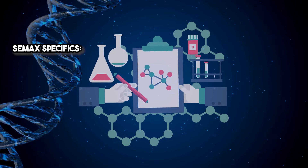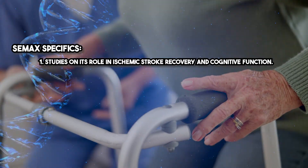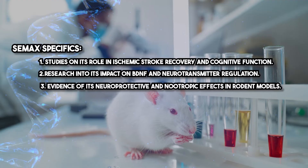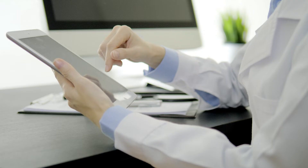This isn't just anecdotal — CMAX's efficacy is backed by robust research. Studies on its role in ischemic stroke recovery and cognitive function, research into its impact on BDNF and neurotransmitter regulation, and evidence of its neuroprotective and nootropic effects in rodent models. The references are extensive and I encourage you to dive into them for more detail.